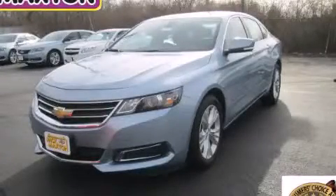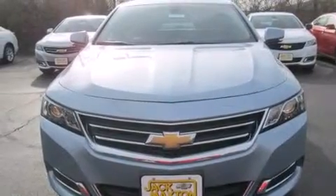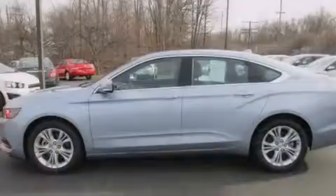This is a brand new 2014 Chevrolet Impala. It features a 3.6 liter, 6-cylinder engine and an automatic transmission.